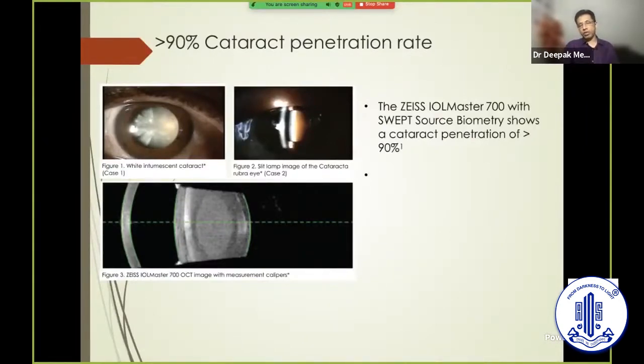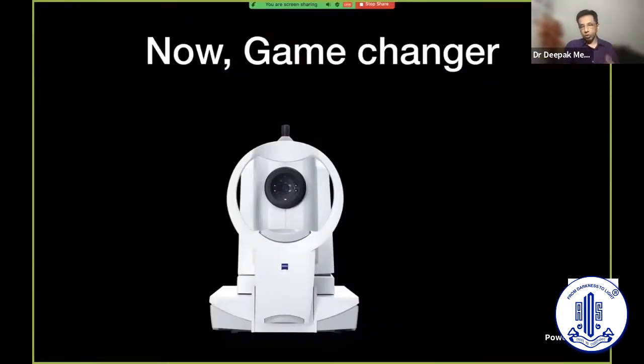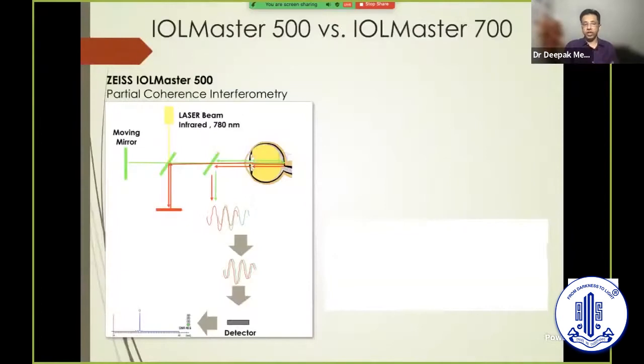Once I tried it on dense cataracts, I realized that swept-source technology was literally a game changer. My dependence on ultrasound biometry has come down to very minimal levels — we still use it for complex cases like phacolytic glaucoma with trauma and similar issues, but the dependence on immersion biometry is now very negligible. Irrespective of your patient profile, if you want a machine that can acquire scans in the densest cataracts with opaque visual axis media, this swept-source technology has revolutionized it.